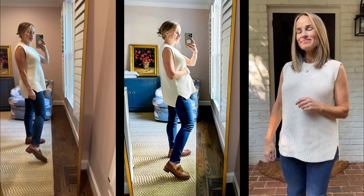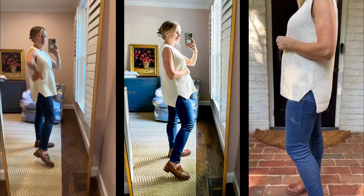I've had these loafers for a while, but these Lugsole loafers are also Madewell, and I really like them.